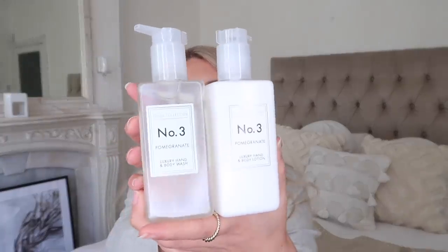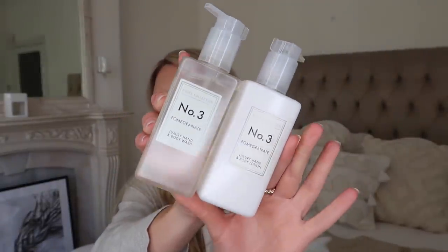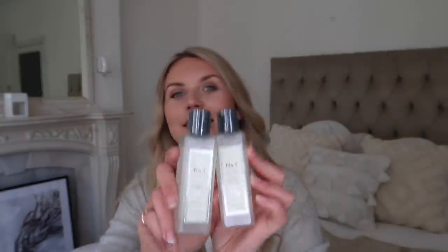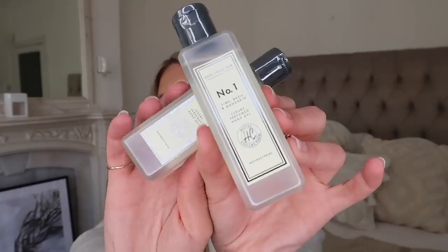From the kind of Jo Malone dupes section, I picked up this hand wash and hand and body lotion in scent number three, pomegranate. I think they've slightly changed up the packaging — it's a frosted look now, and I actually prefer it. These come in at £2.49 each and they do smell really, really good, so I'm going to put these in our kitchen. Then at £1.49 they've now introduced hand gels, which even Jo Malone haven't done. I went for number three pomegranate and also number one lime basil and mandarin.